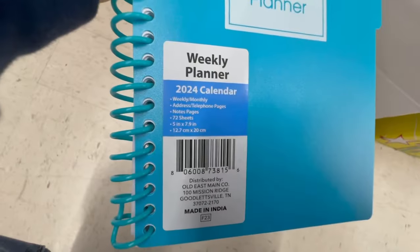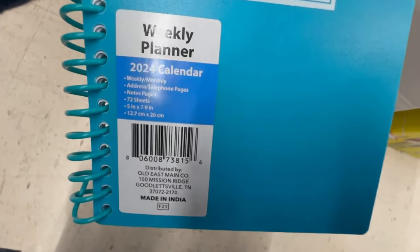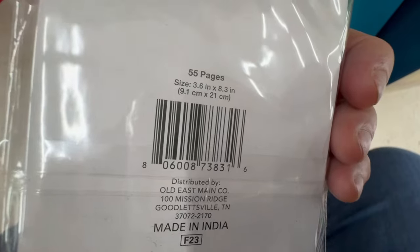Always scan everything because some things are not included. That's pretty much it on that — you'll be looking for calendars. Sometimes they're in the notebook section so always look around your store. I think that's all I have for y'all.